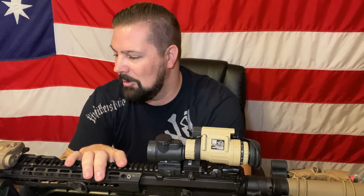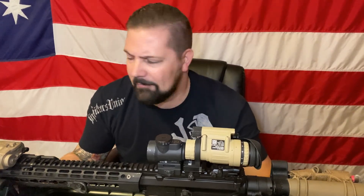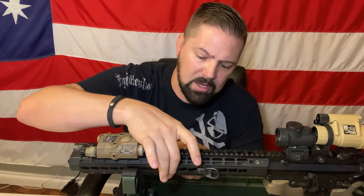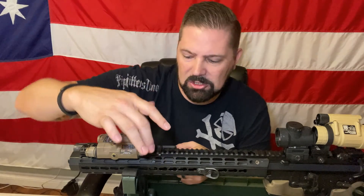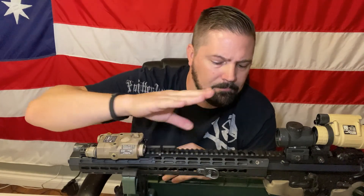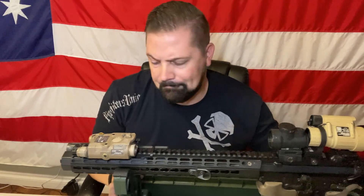If anybody's got any questions, go ahead and hit me up in the comments. This rifle I've shown a few times — it's a two-tax-stamp rifle with a suppressor running inside this rail. It's an over-the-barrel rail suppressor, so it actually goes over the top of the barrel by a couple inches. This is also a ten-and-a-half-inch barrel. All right, be safe out there.